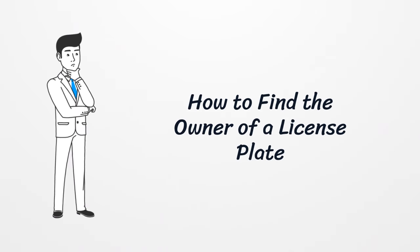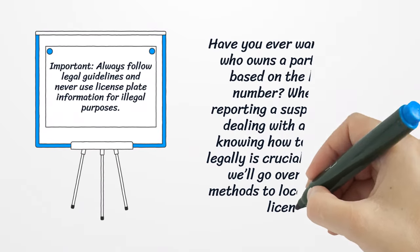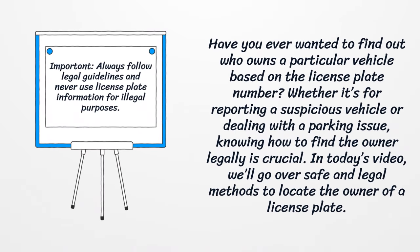How to find the owner of a license plate. Have you ever wanted to find out who owns a particular vehicle based on the license plate number? Whether it's for reporting a suspicious vehicle or dealing with a parking issue, knowing how to find the owner legally is crucial. In today's video, we'll go over safe and legal methods to locate the owner of a license plate.